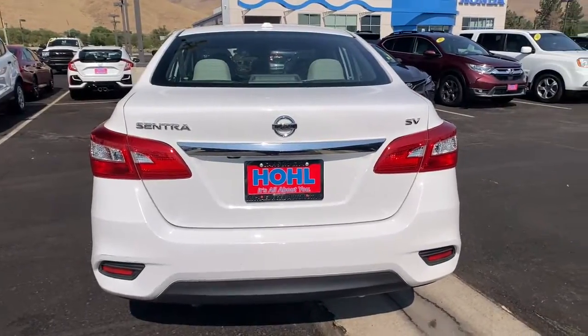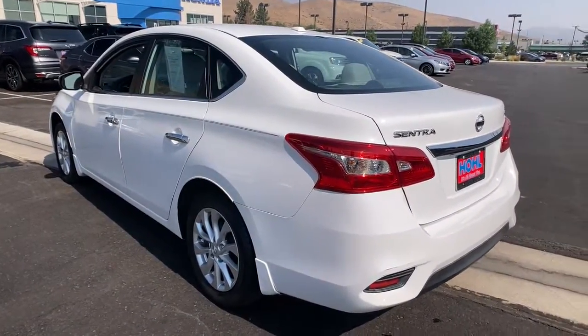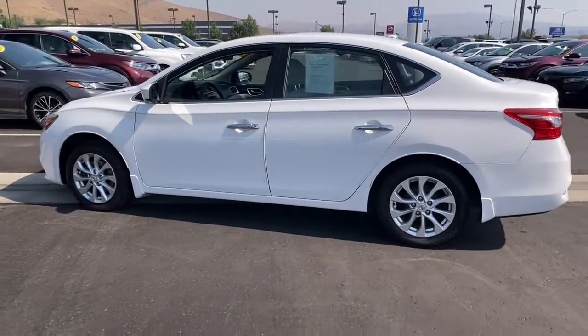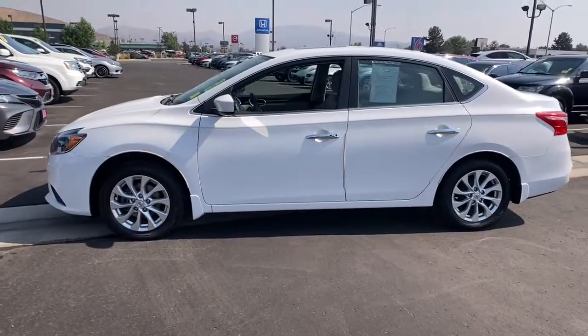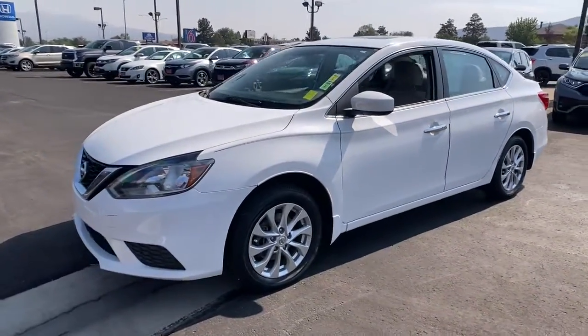This mid-size 4-door with modern flair delivers a roomy interior with plenty of creature comforts and thoughtful storage solutions, a suite of standard driver assist safety tech and an unmistakably sporty ride. These are just some of the great options this vehicle comes with.